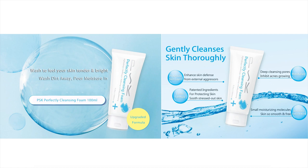In other words, PSK Perfectly Cleansing Foam can thoroughly and gently remove the dirt on the face. It also provides a smooth and moist feeling after washing, and it's suitable for sensitive skin.